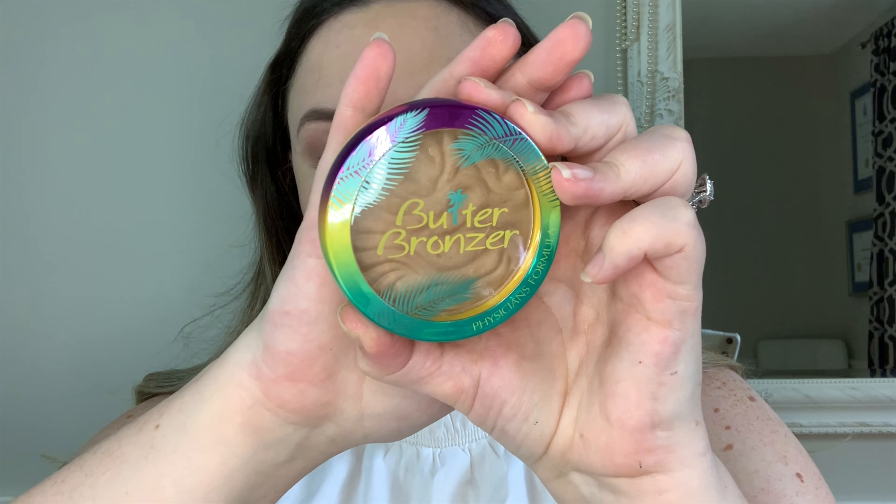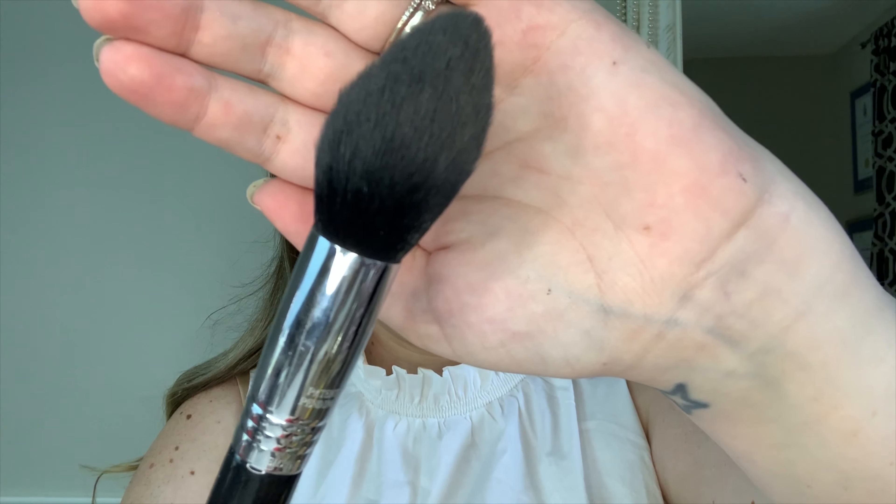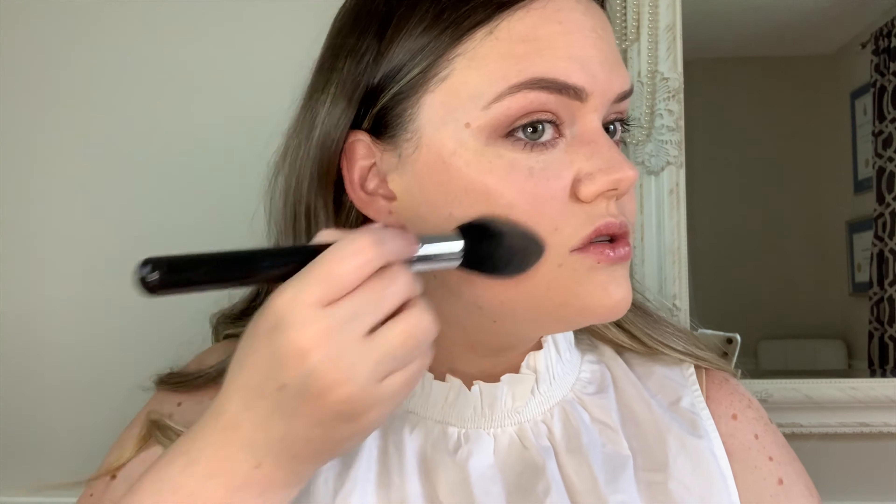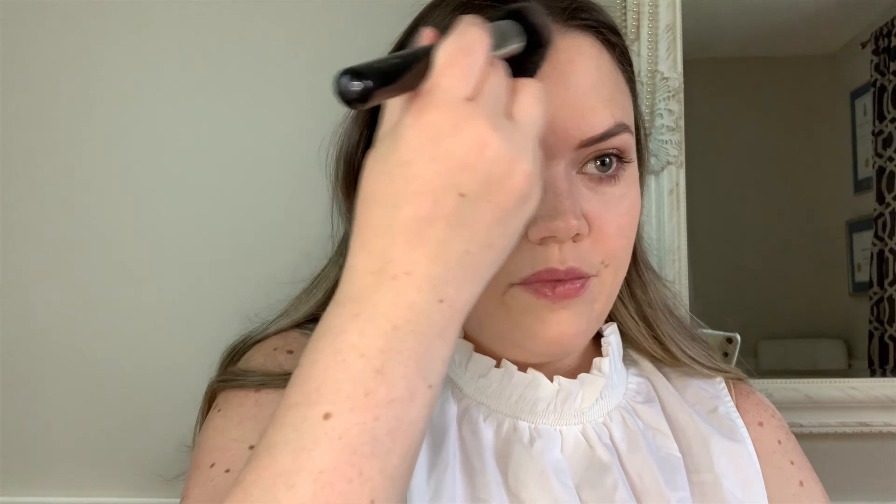For the skin, we want it to be sun-kissed, radiant, and glowing — but I'm not going to use the word 'dewy' because I don't want you to look oily or sweaty. Using the Physicians Formula Butter Bronzer with a tapered face brush — Sigma F25 — I always start with the cheeks, in the hollows and just above. It's going to be a little bit of contouring but nothing too intense. Take it up to the temples and forehead along the hairline. I put a little bit on the sides of my nose as well, very minimal.